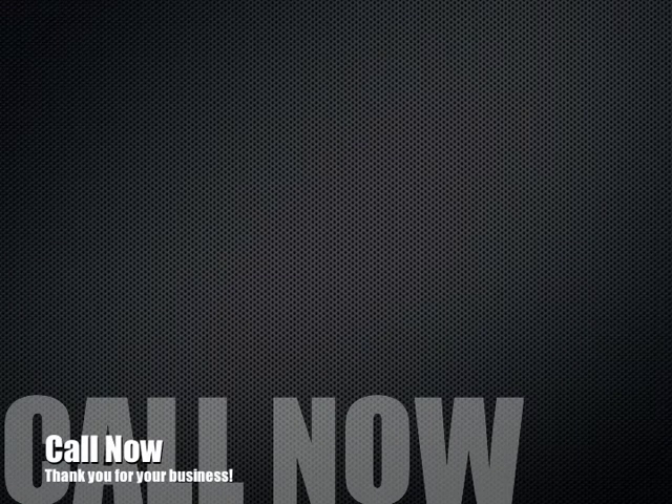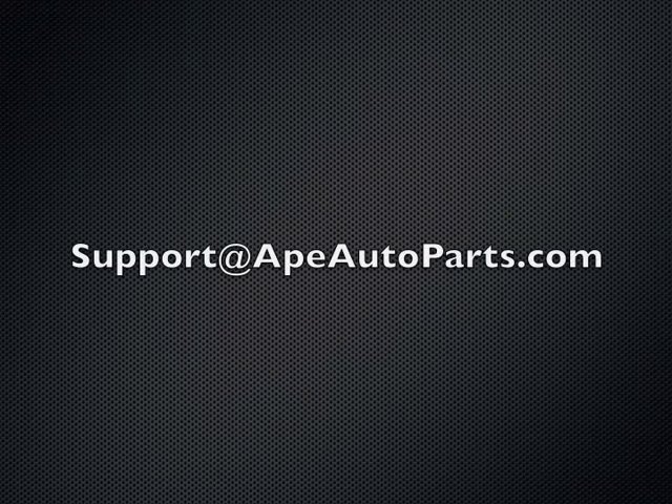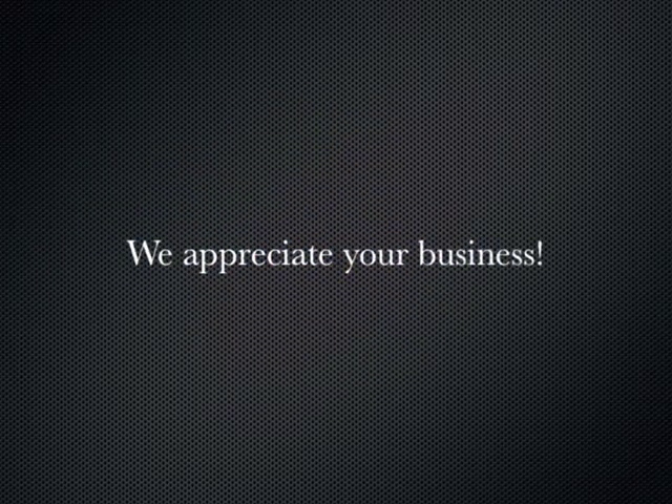And don't forget, we're here to help. Our support staff is standing by at 1-888-624-4005 or email support at apeautoparts.com. Ape Auto Parts — Parts Ordering Made Simple.